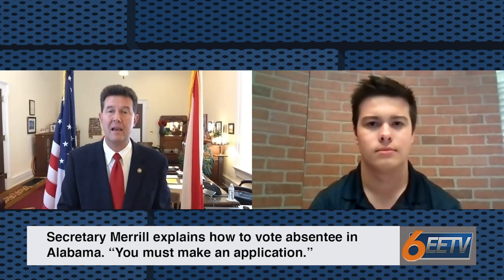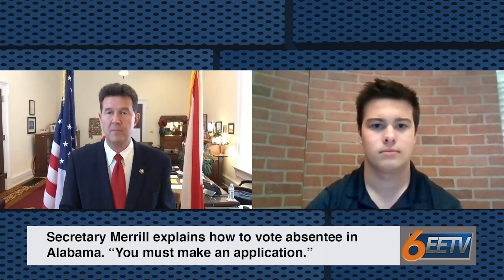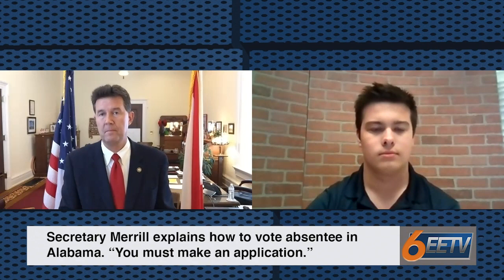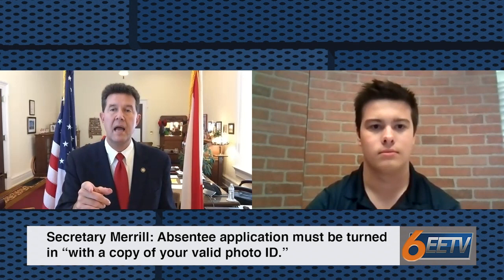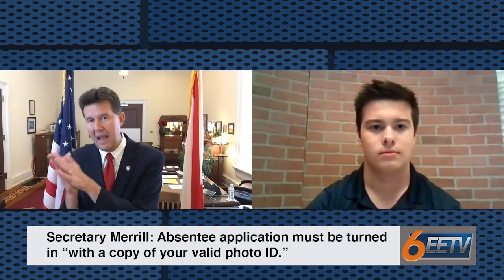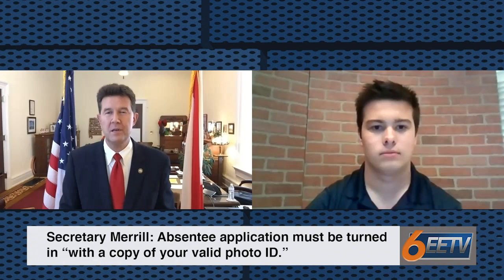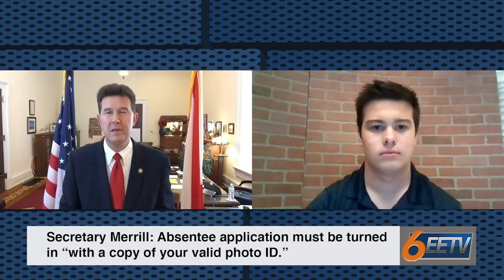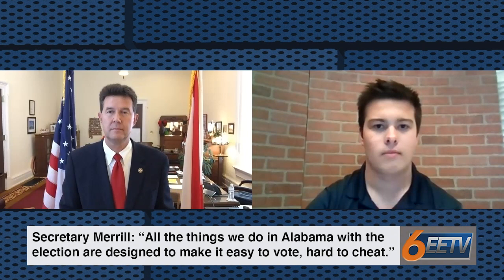In a state that has voting by mail through the absentee process like Alabama, in order to vote by mail or to vote absentee in person, you have to make application. You can print off the application at alabamavotes.gov — there's a fillable PDF, or you can print out a blank form and fill it out. It must be turned into the absentee election manager by mail or in person with a copy of your valid photo ID. Then they'll give you a ballot, you vote the ballot, place it in the secrecy envelope, place it in the affidavit envelope — which is the one that swears that you're who you say you are — and get it witnessed properly. If you mail it in, you'll put it in the third envelope addressed to the absentee election manager and send it in. Your vote will be opened on November 3rd and it'll count for the candidate of your choice. All the things we do in Alabama related to elections are designed to make it easy to vote and hard to cheat.